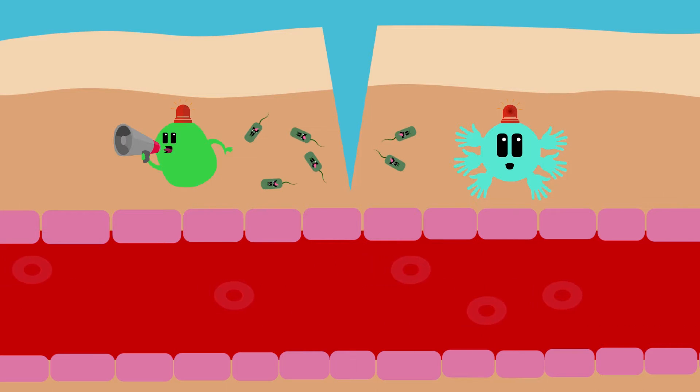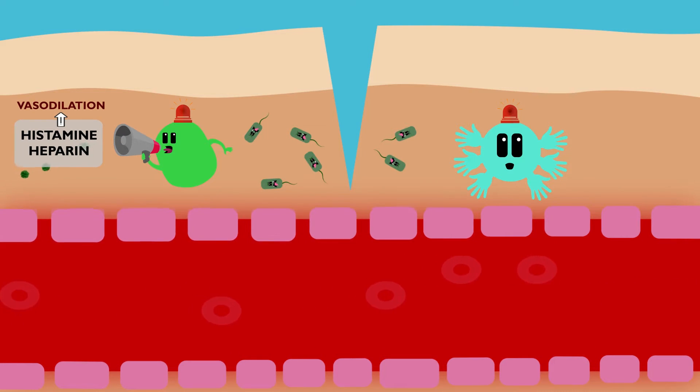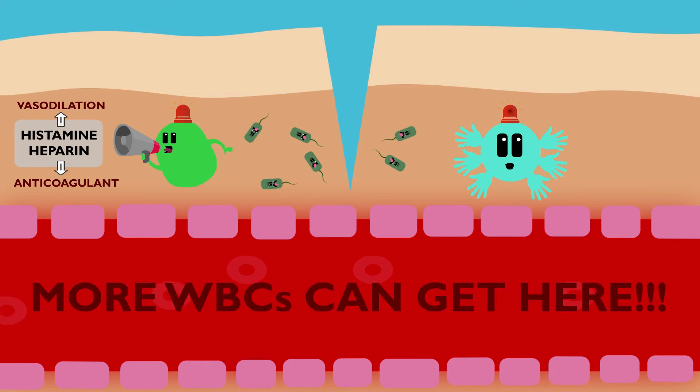The mast cells stay on the battlefield, releasing histamine and heparin. Histamine causes vasodilation of nearby blood vessels, and heparin is an anticoagulant. The result is increased blood flow to the infected area, which allows more white blood cells to get there.